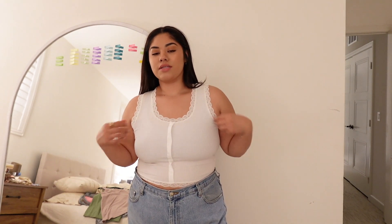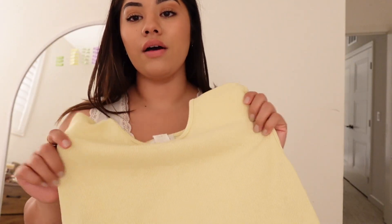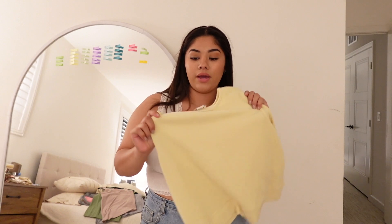This is the tank top Chastity gifted me — some Christmas or birthday. I'm actually not mad about it. With a high enough waist jean I can get away with it; it is a little see-through so I'll have to figure that out. I really like it because it's such a girly tank top — look at that detail. It fits me better than when she initially gave it to me, so I'm keeping it. This yellow one is cute but it's just not me — I'm not even trying it on; it goes in the toss pile.